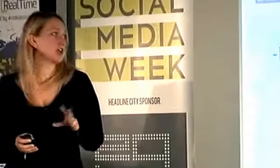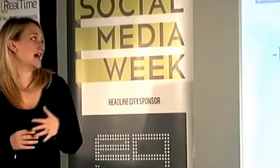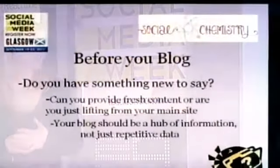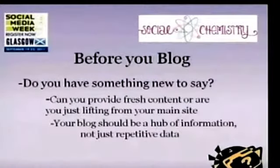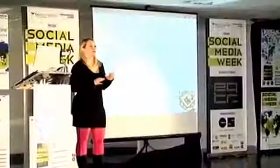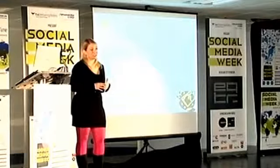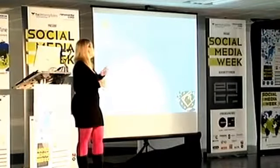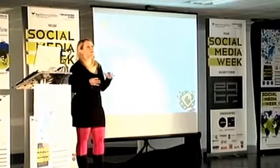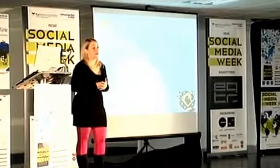Before you even start blogging, you should ask yourself: do you have something new to say? Can you provide fresh content, or are you just lifting stuff from your main site? If you're only going to take the same content from your website and put it in a different place, then you shouldn't be blogging. People don't want to see the same ideas regurgitated over and over. Your blog should be a hub of information — not just a place to push out data, but a way to link into other things going on within your business.